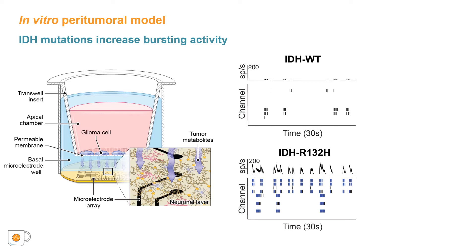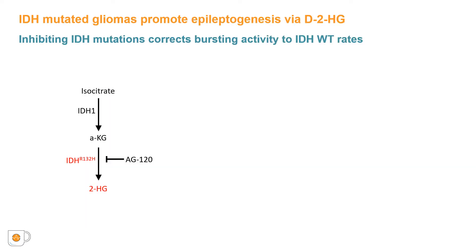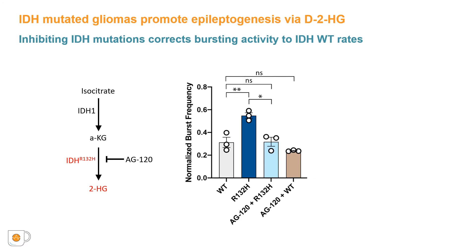In the presence of IDH-R132H glioma cells, neurons demonstrate increases in the number of bursts of neuronal spiking per second compared to activity in the presence of IDH-wildtype cells. In order to better elucidate this mechanism, we sought to first inhibit the IDH mutation using AG120, a small molecule inhibitor of the mutated IDH enzyme. The increases in bursting activity seen with IDH-R132H interactions were eliminated in the presence of AG120.